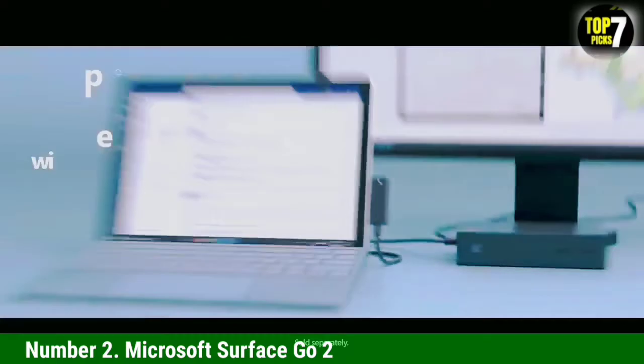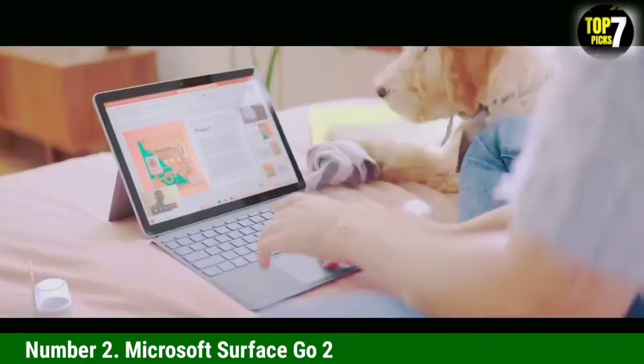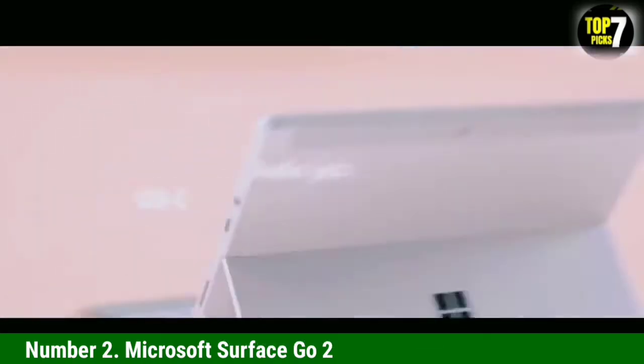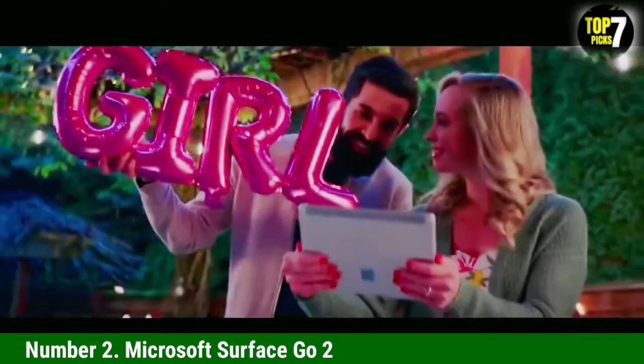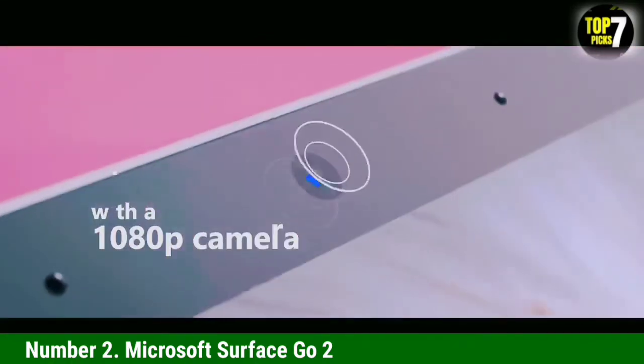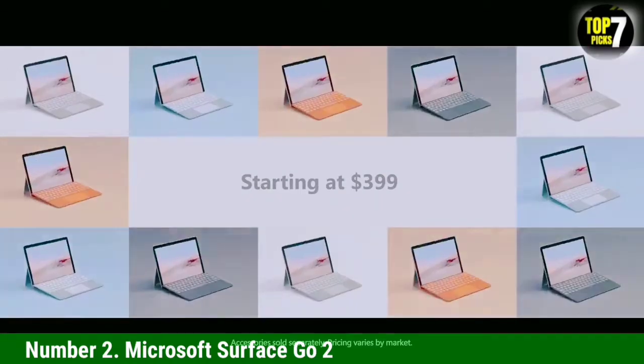The Microsoft Surface Go 2 is an excellent affordable Windows 10 tablet that features a premium design found in the company's more expensive devices. It offers a slight bump in performance over the original, but it is still rather underpowered, especially the base model. Once you start kitting it out with improved internals and essential add-ons like the Type Cover, the price starts to climb.